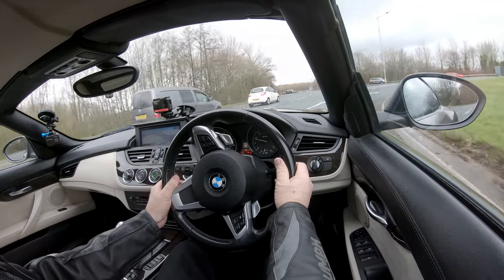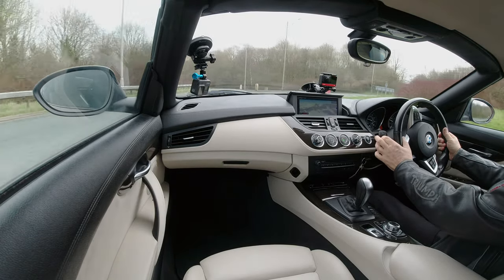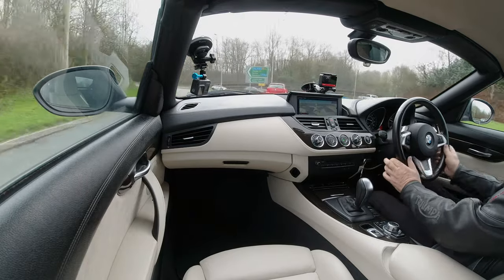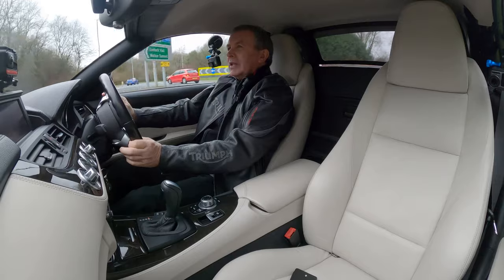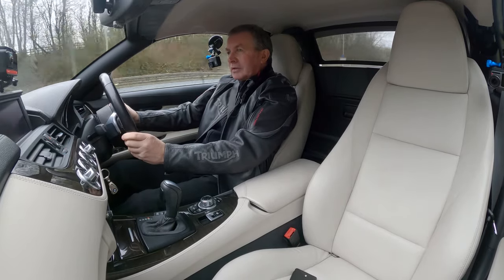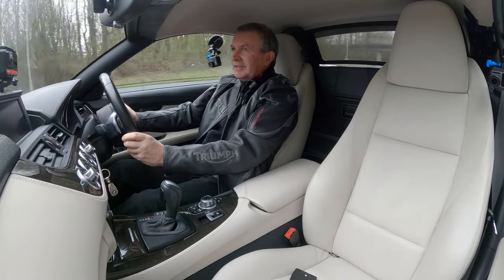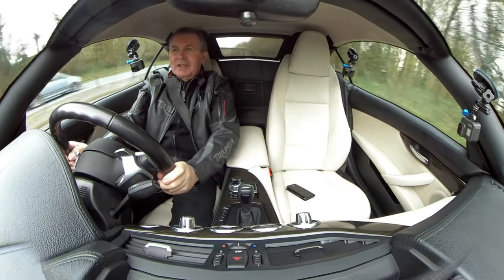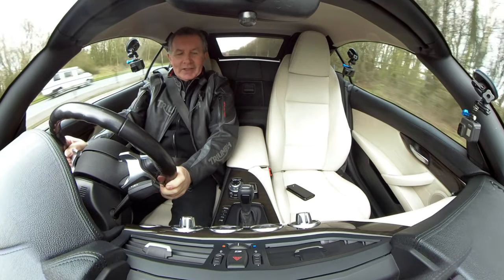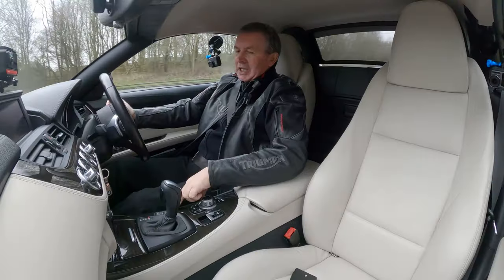It's got a pretty good turn of speed, I'll tell you that. I'll get round here and once the wheels are straightened up — here we go — boot it. Careful not to go too fast. That sounds pretty good, to be fair. You've also got your drive mode selector here.